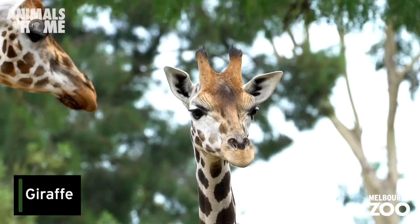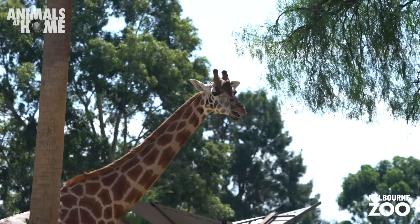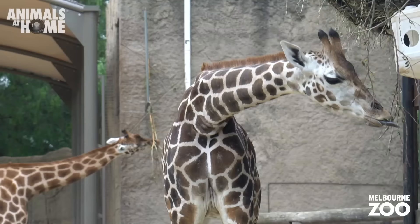Clinton and Nakuru, the giraffes. The tallest mammals on earth spend a lot of their day stretching those long necks up and stripping leaves off trees with their long blue tongues.